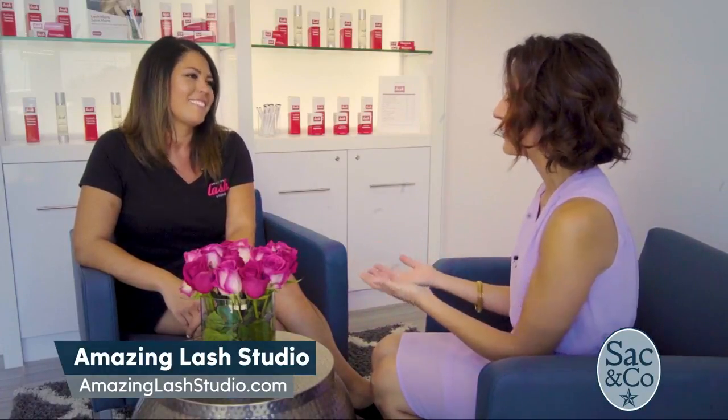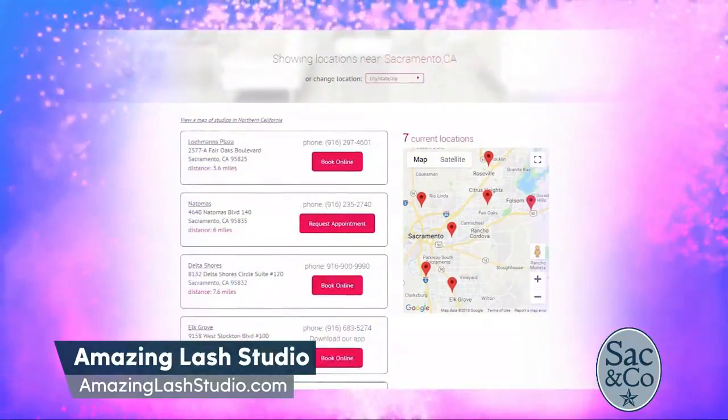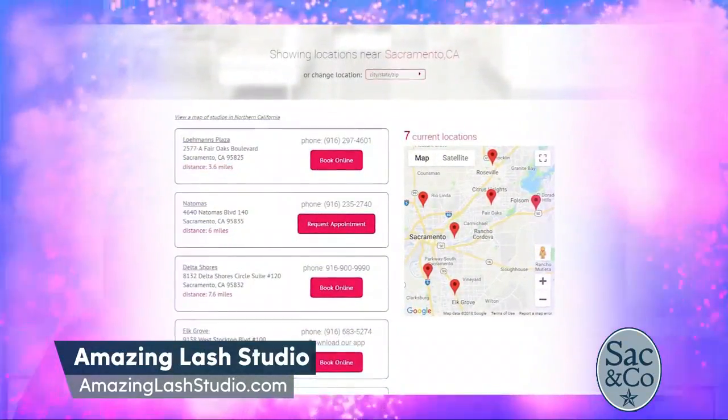People can come in and feel great with their new lashes, but they can also find employment opportunities. We do have seven locations in the Sacramento area, and we are hiring for both stylists and lash consultants. Our stylists do need to be licensed estheticians or cosmetologists, and we do additional training as well, but we welcome anyone to come in and apply.